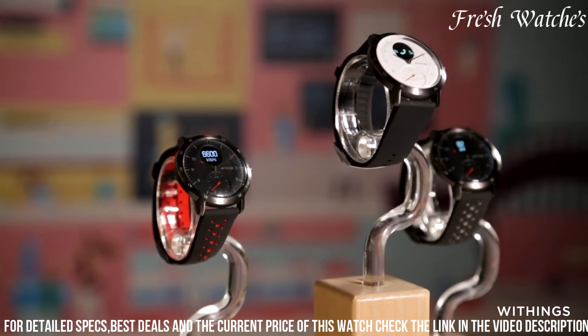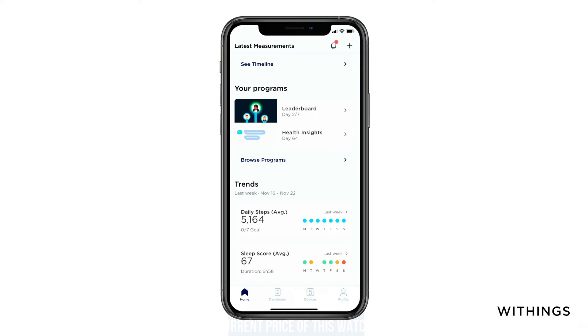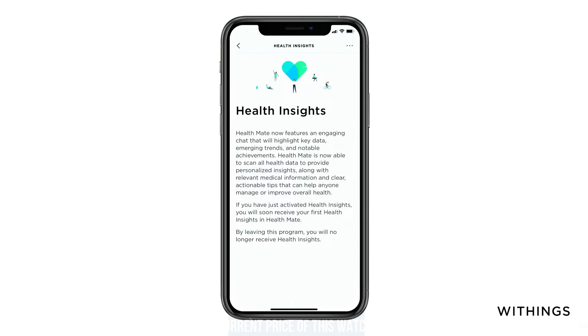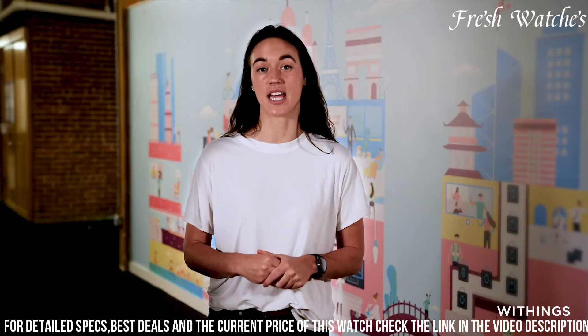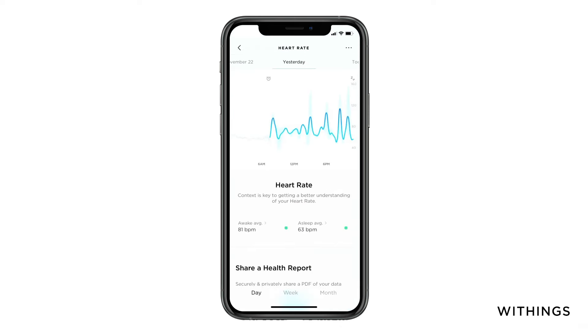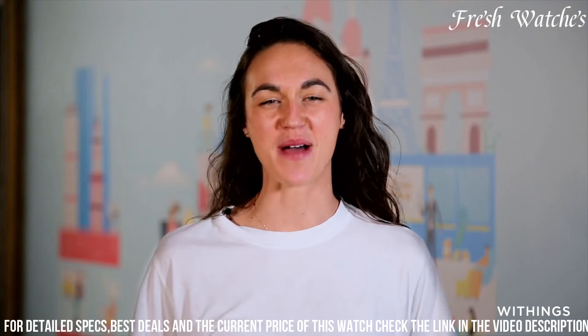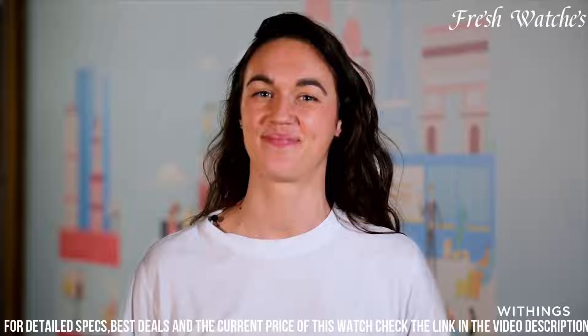Whether you're running, swimming, or at the gym, this watch tracks your heart rate, steps, calories, and even provides GPS connectivity for precise workout data. Its durable build and water resistance make it a reliable companion for an active lifestyle. With long battery life and smartphone notifications, the Withings Steel HR Sport ensures you're always connected, helping you strike the perfect balance between staying informed and maintaining a timeless style.